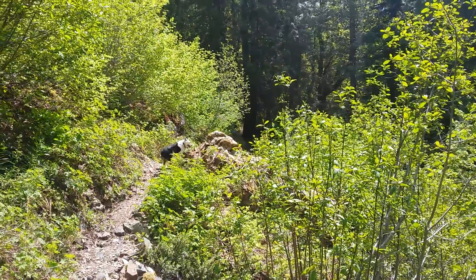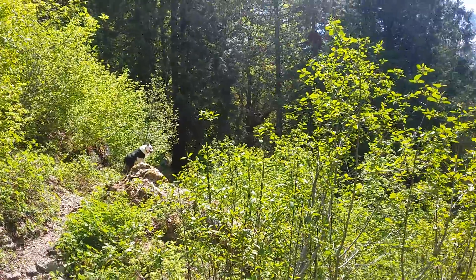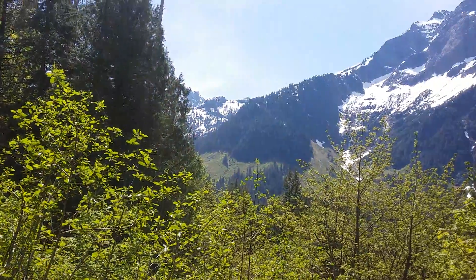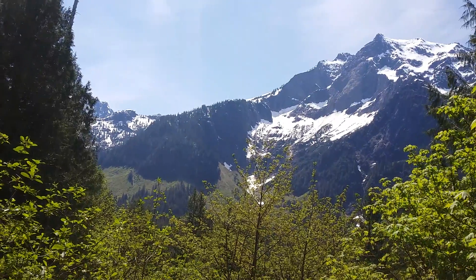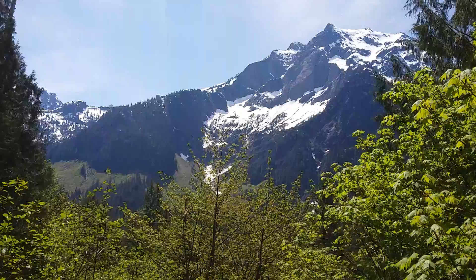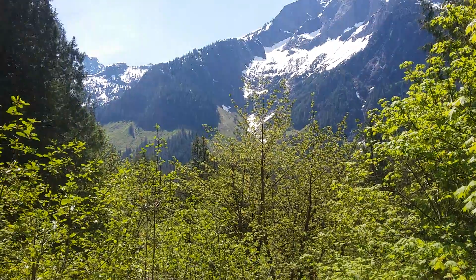This is a pretty awesome spot right here with this view of the Big Four, and it doesn't take that long to get from the parking lot to this spot. You're on the other side of the highway from the Big Four, sort of looking at it from a different angle.